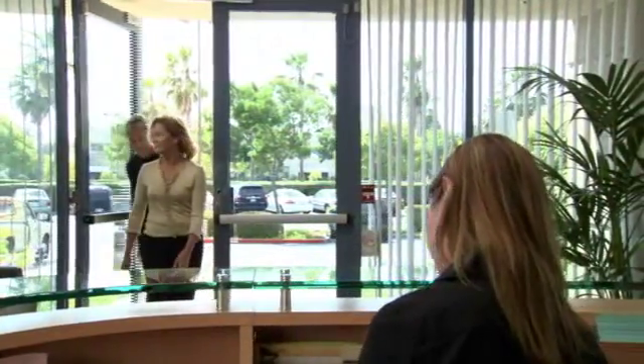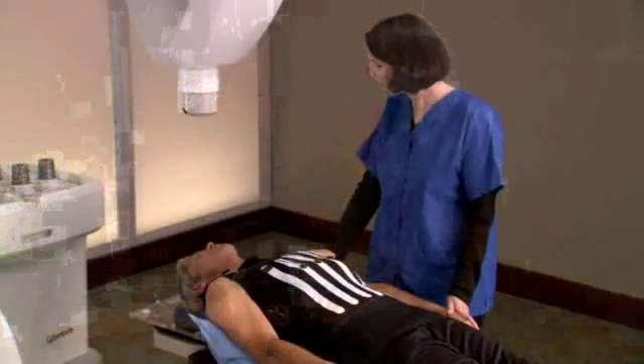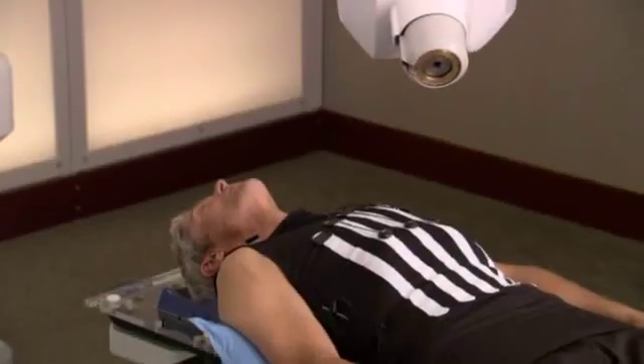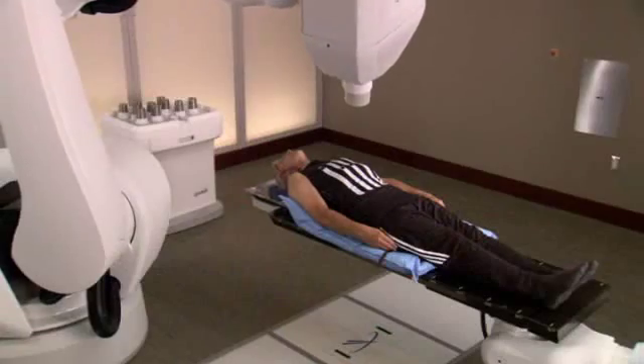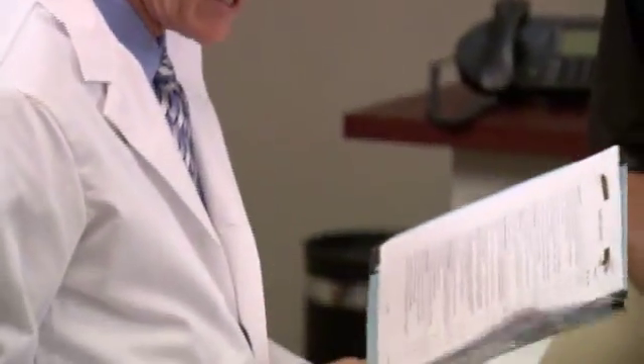Once the treatment plan has been developed, the patient is ready to undergo the CyberKnife procedure. After arriving at the CyberKnife Center, patients are comfortably positioned on the treatment table. The CyberKnife system's computer-controlled robot will then slowly move around the patient to various locations from which it will deliver radiation to the tumor. Each treatment session lasts between 30 and 90 minutes depending on the type of tumor being treated. If treatment is delivered in stages, patients will need to return for additional treatments over several days, typically no more than five, as determined by the patient's doctor.